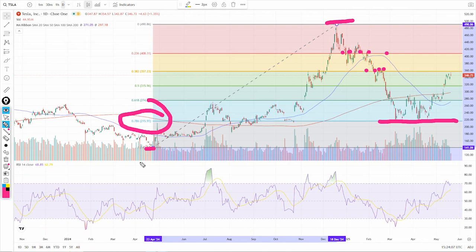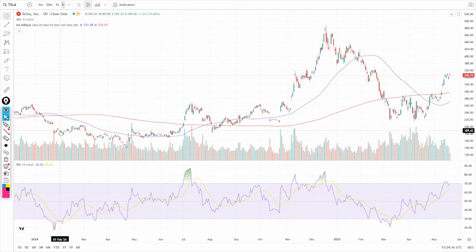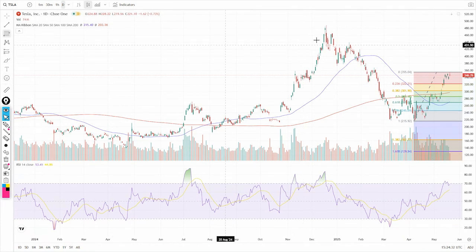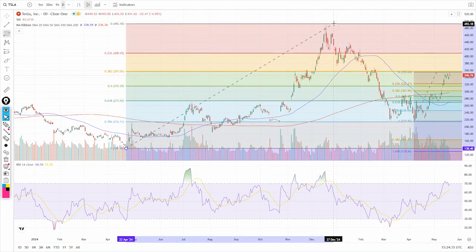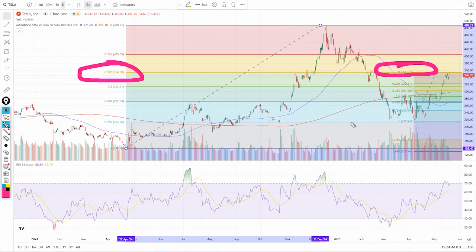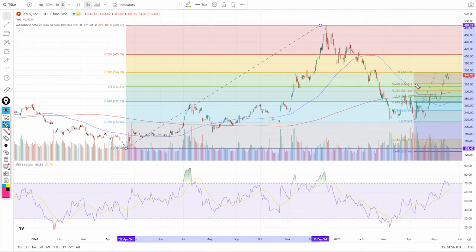Since then there's been some buyers here. I want to clue in on these buyers — we can pull that fib back off because the most recent action is going to be more relevant. This gives you an idea of, if this does stall out, where it's stalling. One thing you can see is that the move so far off these lows matches up right now with that 38.2% retracement. So this 355 and change area is a key level.